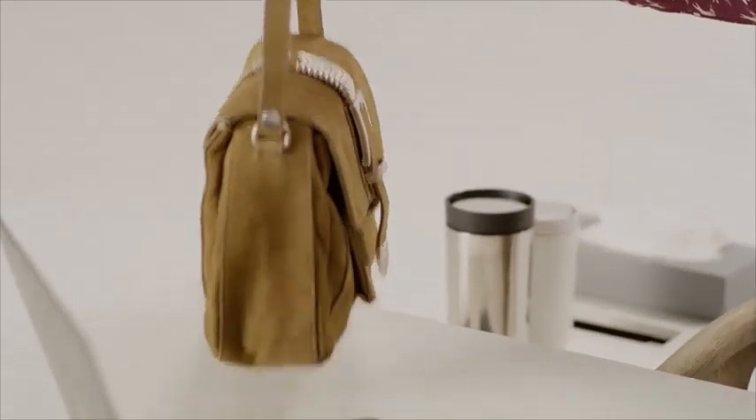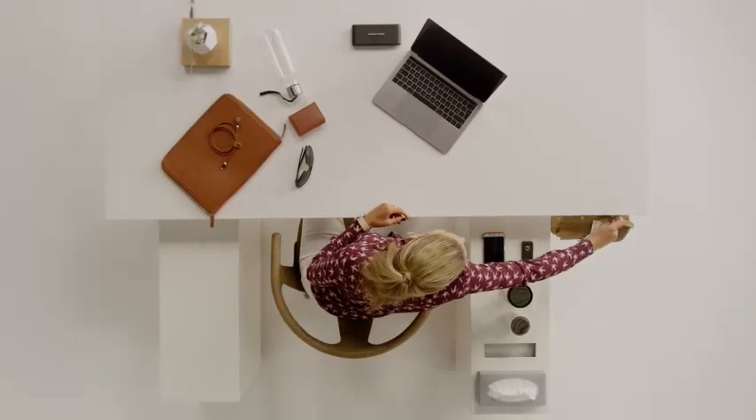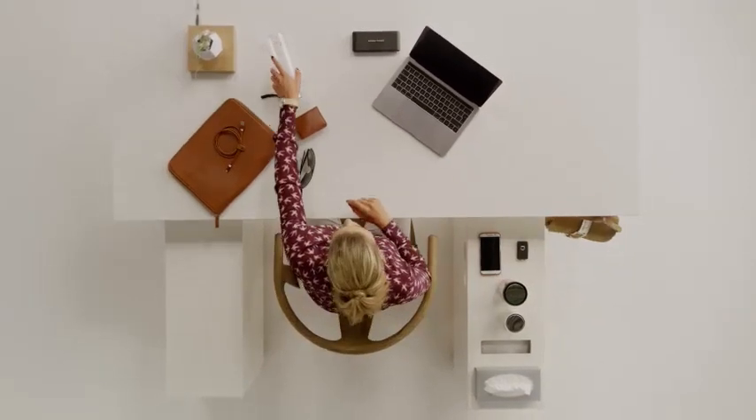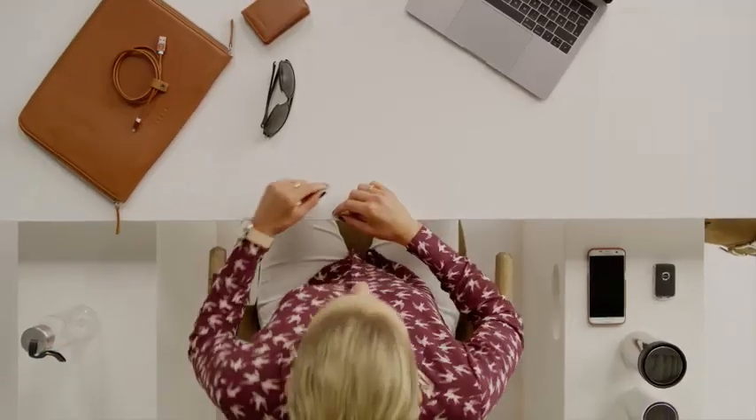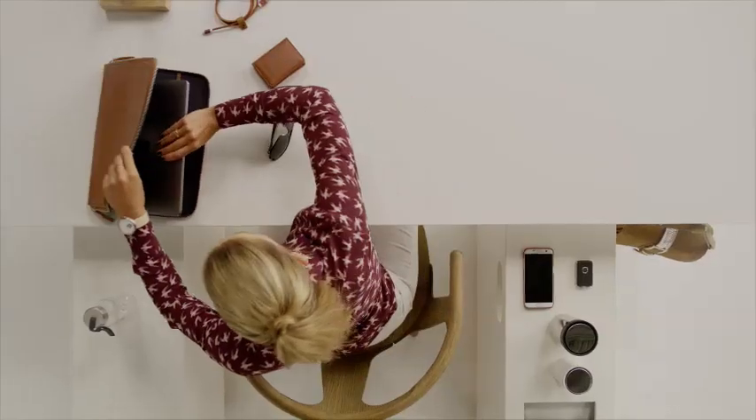Convenience and ease of access were the driving forces. We included a retractable hook in the glove box to stop your personal belongings from moving around the floor. We removed speakers from the doors and freed up a lot of space.